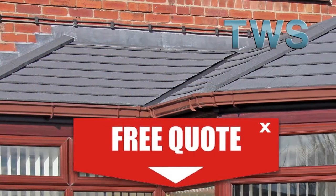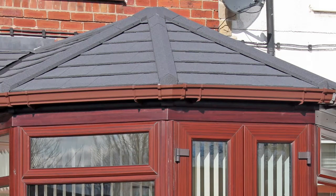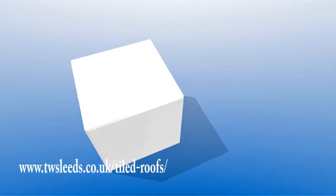Please visit our website at www.twsleeds.co.uk/tiled-roofs.